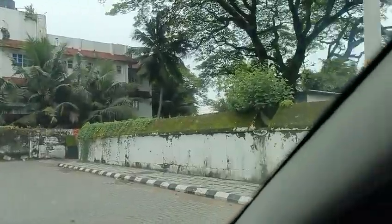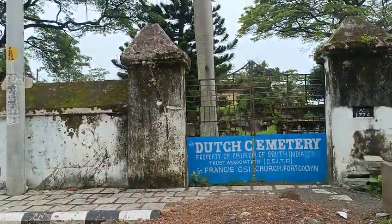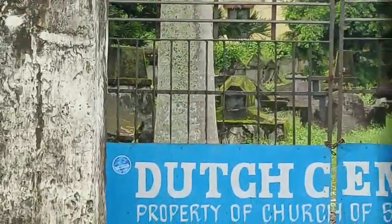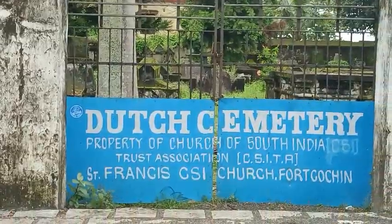I'll show you — on this right side this is the Dutch Cemetery. You can see so many ancient things inside. This is from a very ancient time.